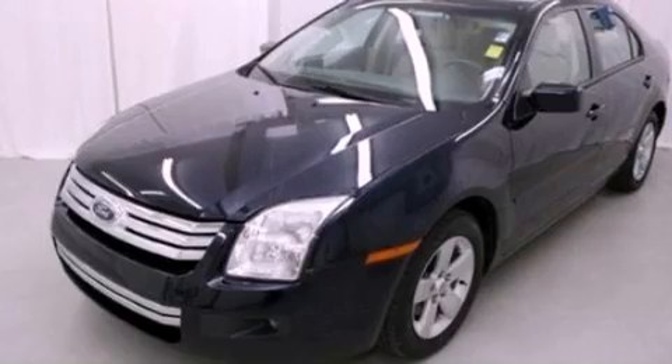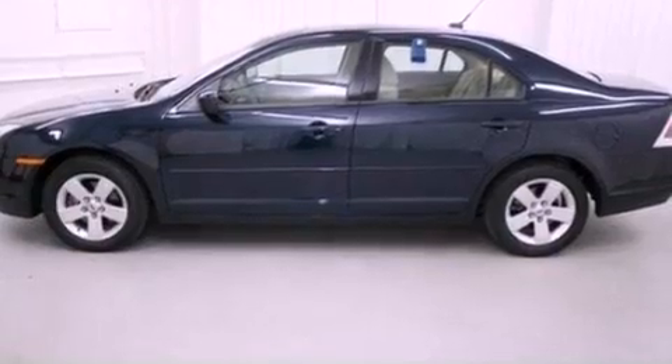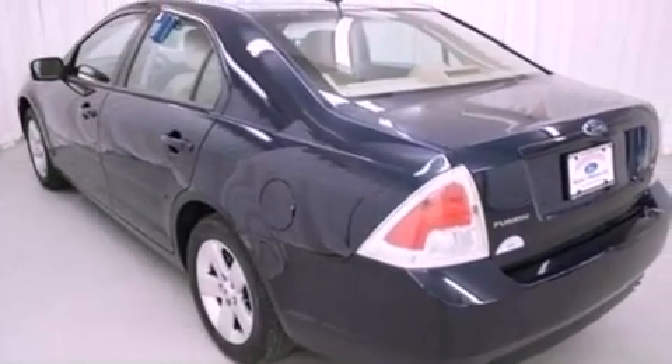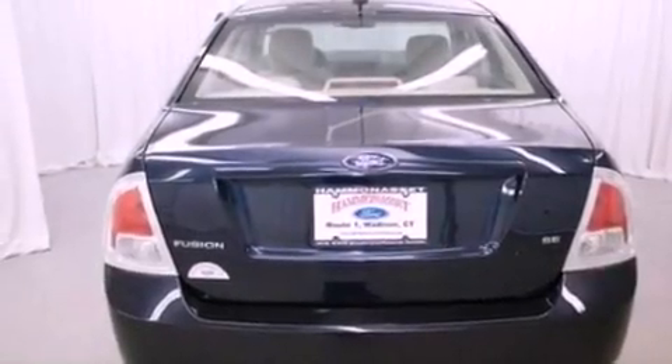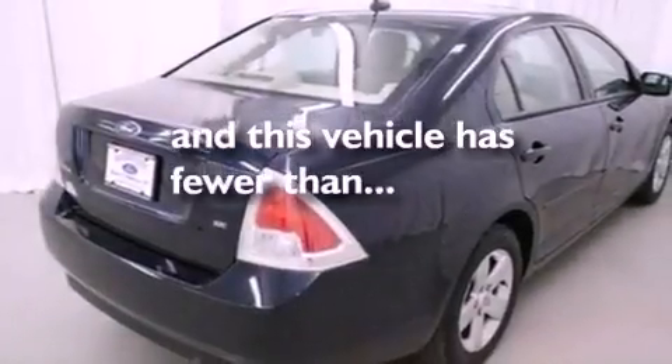Its top features include cruise control, full-power accessories, a six-speaker audio system, commercial-free satellite radio, leather interior trim, a double wishbone independent front suspension, aluminum wheels, a low-tire pressure indicator, a four-wheel independent suspension, and this vehicle has fewer than 15,000 miles on the odometer.